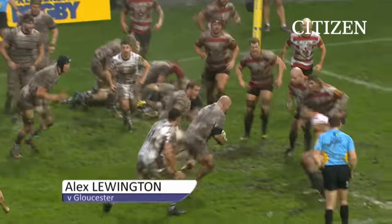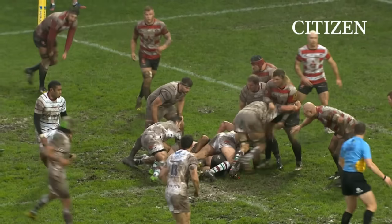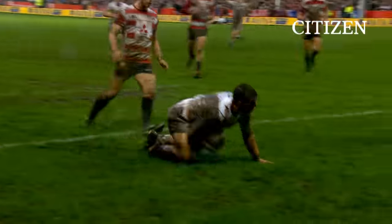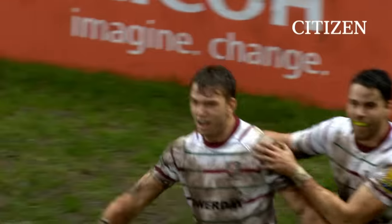They want more than three points right now. Ben Franks takes his team up over the five-metre line, they go again, it's whisked out to Noakes — the cross-kick. What a take and what a try! It's Alex Lewington, and what a score for London Irish.